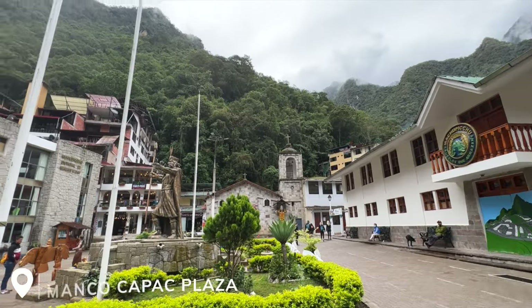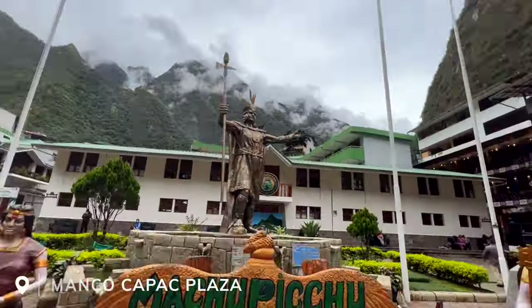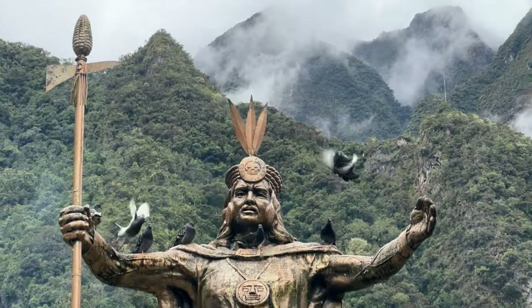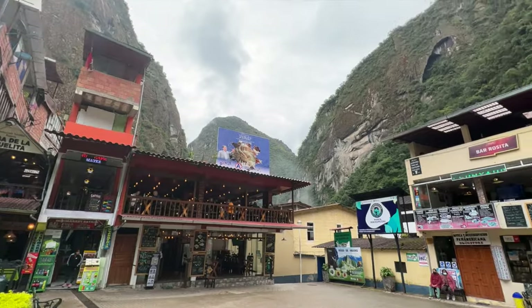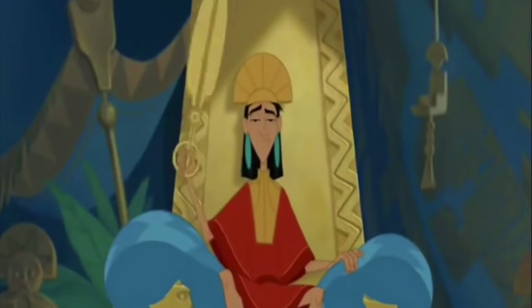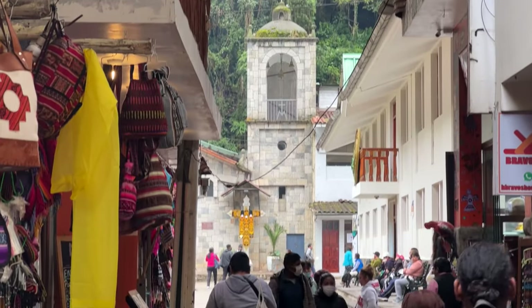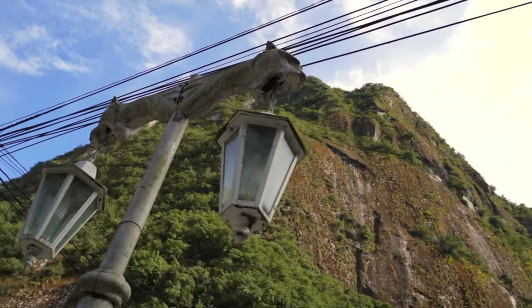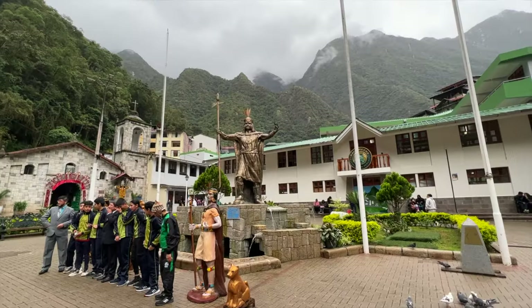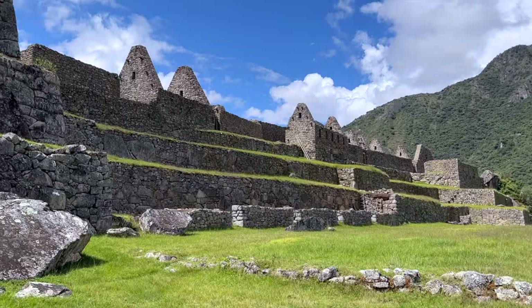Another spot you'll need to see in Aguas Calientes is the town's main square, called Manco Capac Plaza. This square is named after the founder of the Incan civilization, with a statue of him standing tall in the center. Interestingly, in the original version of The Emperor's New Groove, Emperor Kuzco's original name was supposed to be Manco Capac in honor of this great ruler. This central spot gives great photo ops of the city with the towering mountains in the background, and with lots of benches, it's a great spot to relax before an exciting day at Machu Picchu.